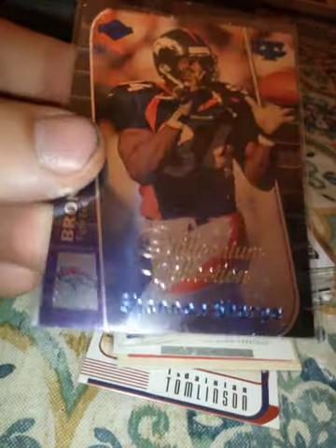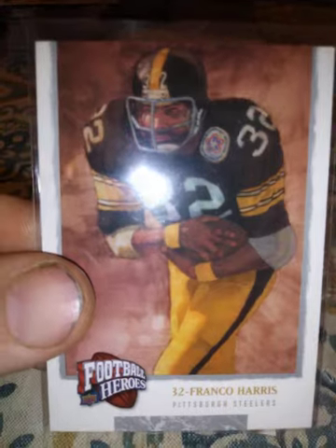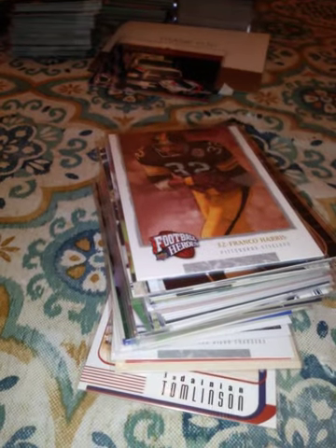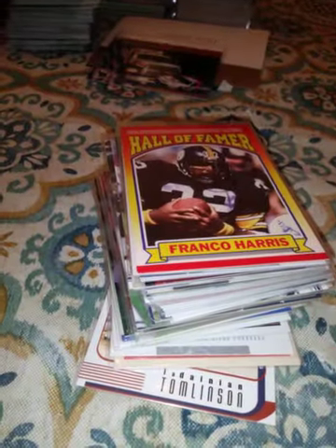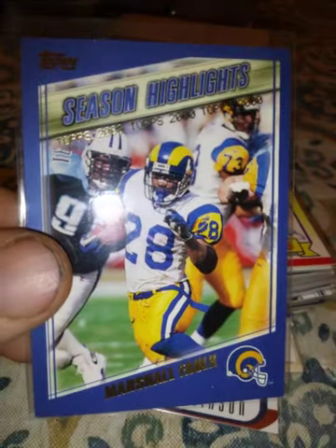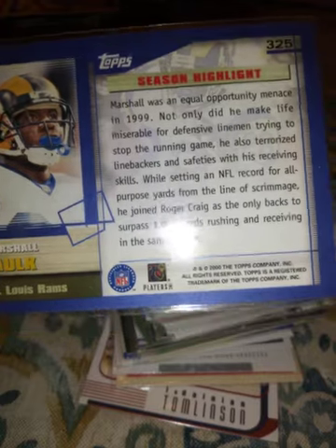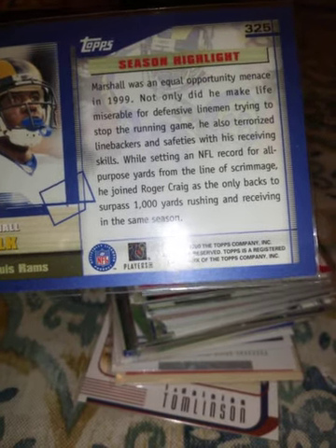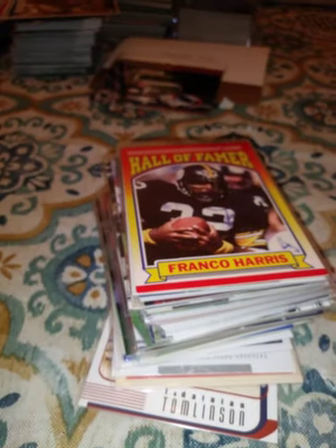A 1999 Triumph Edge Shannon Sharp Millennium Collection — that's a variation. A 2008 Upper Deck Heroes Franco Harris. This next guy is another really great running back I liked a lot: Marshall Falk, from 2000 Season Highlights. It says he was one of only a few running backs to surpass 100,000 yards rushing and receiving in the same season — awesome talent.